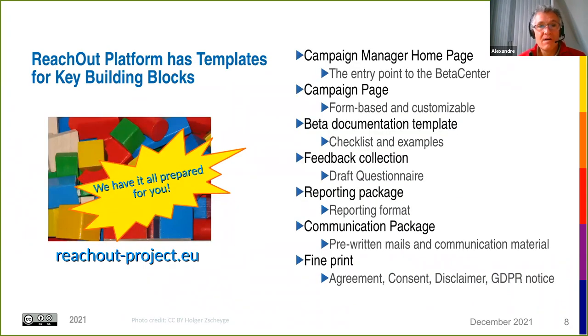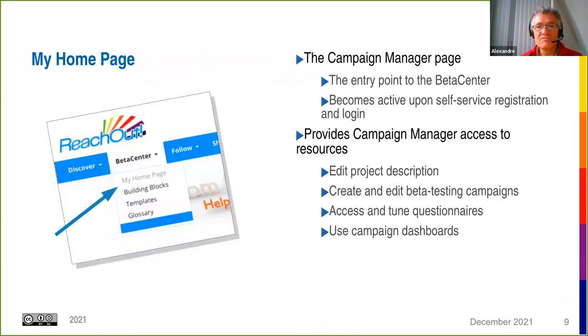We've built the ReachOut beta center, which contains building blocks to help you run a successful beta testing campaign. The campaign manager homepage becomes active upon self-service registration, which is open to everyone. It gives the campaign manager access to their project description, the ability to create beta testing campaigns, access and tune questionnaires, and use campaign dashboards.